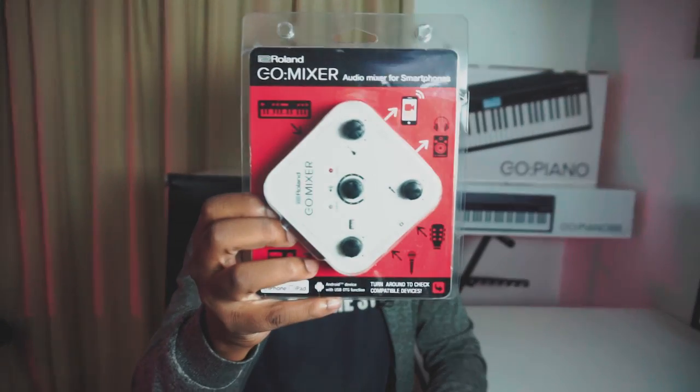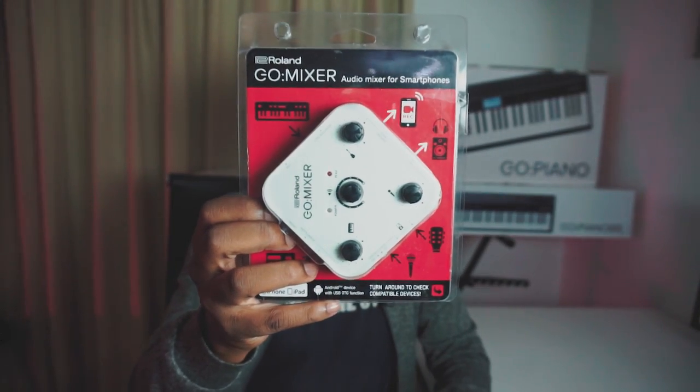I'm also excited about this — the Go Mixer. This is made for mobile phones, so you connect your phone and you can use it to record and all sorts of things. I'm gonna check out its full functionality and how it works and show how it can be useful to you.